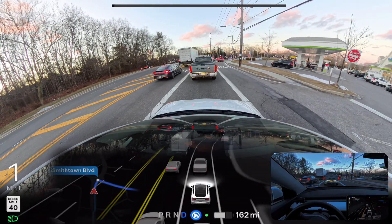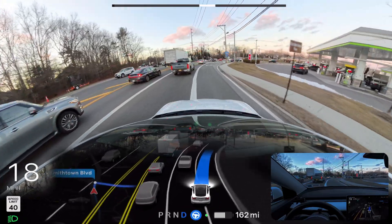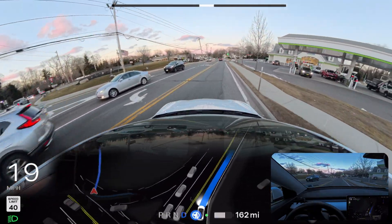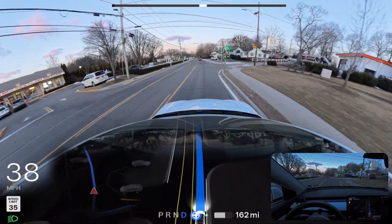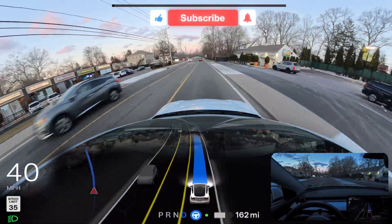Now we're changing the lane — I really don't know why we did that, but we are moving. We make that right turn perfectly without any problem, guys — perfectly done.